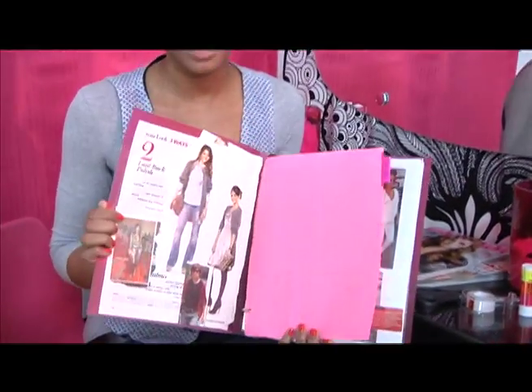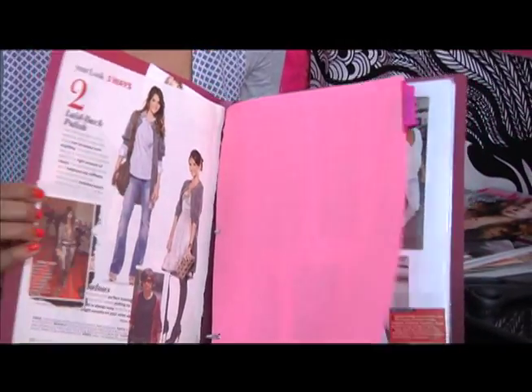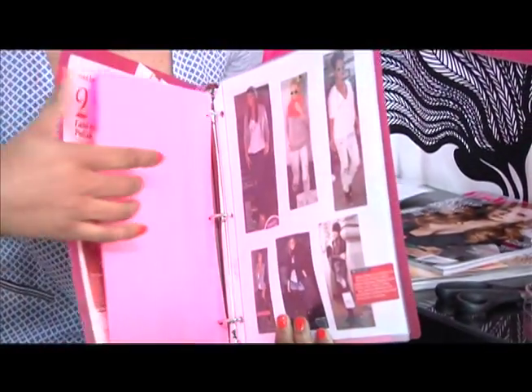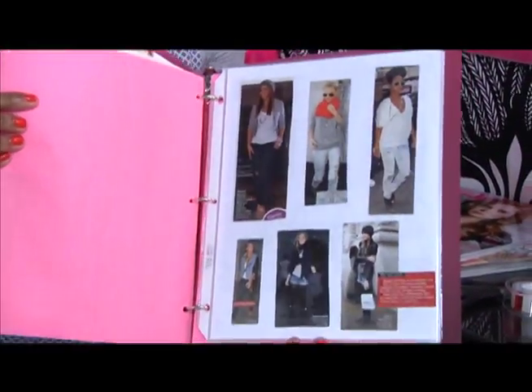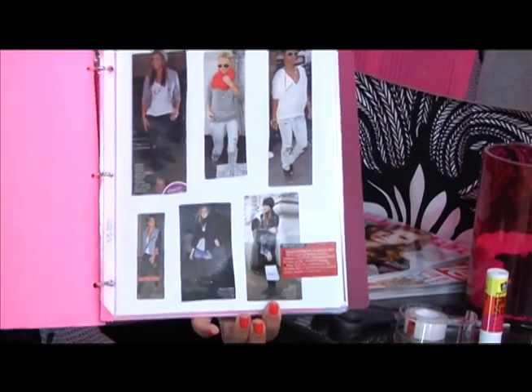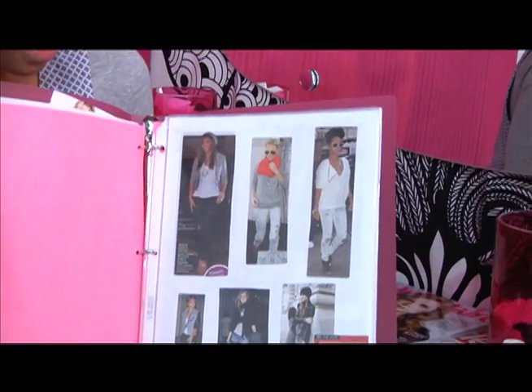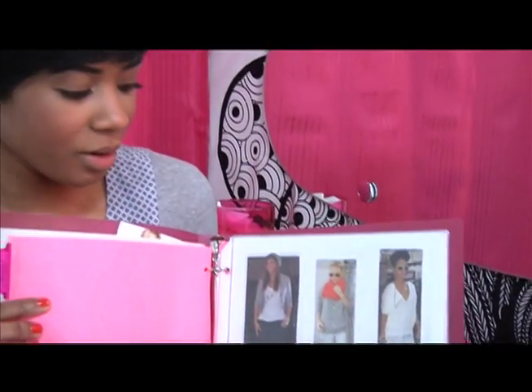I have it divided into three categories: casual, dressy or date night, and also business attire. All you need are the outfits that you've cut out — so cut them out of the magazine. You need some tape to glue them onto some blank computer paper, and then sheet protectors to keep your pages protected so they don't get messed up. All you gotta do is categorize everything — cut them out and put them in each category that they belong in.